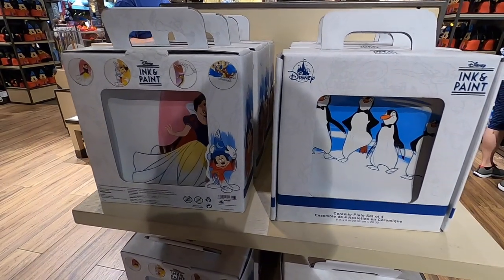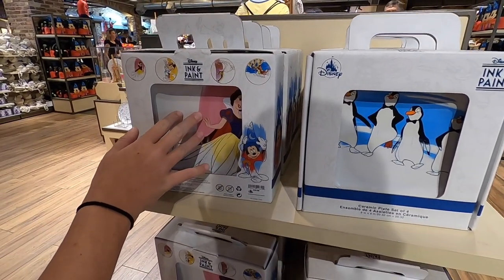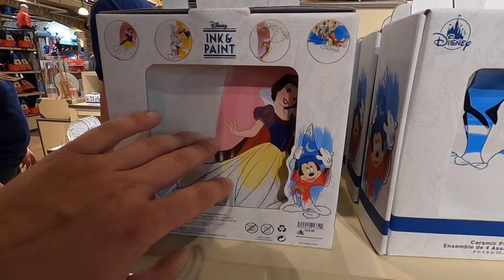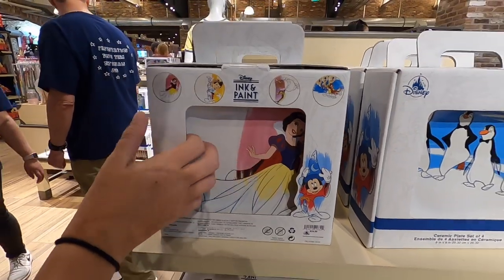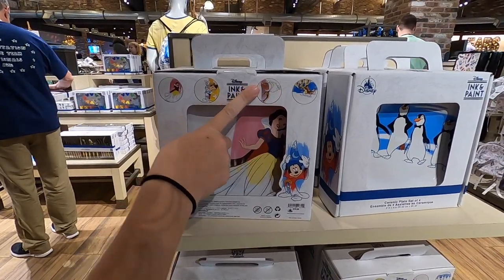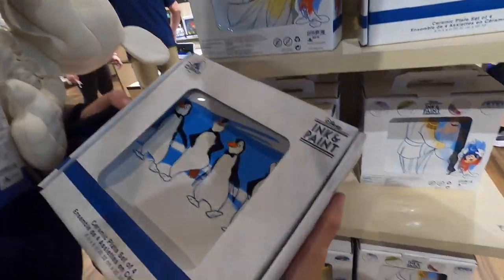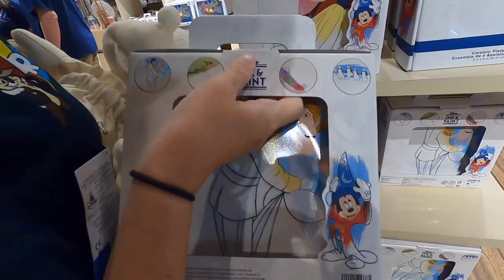So we decided to take a look at some of the Ink and Paint merchandise because it's a really cool line - it's a temporary limited time artwork. It looks weird but it feels like it's painted on there. There's Pinocchio, Fantasia, and a Cinderella plate which I really want - $40. On the other side it's got the penguins, and also Peter Pan and the three fairies from Sleeping Beauty.